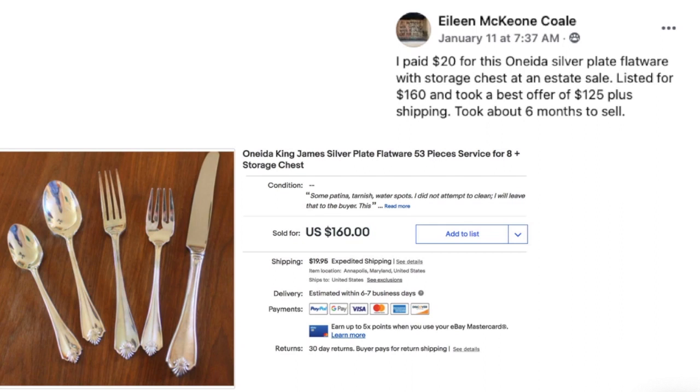Eileen Cole paid $20 for an Oneida silver plate flatware set with storage chest at an estate sale. Listed for $160 and took a best offer of $125 plus shipping. Took about six months to sell — investment of only $20 and sold for $125.